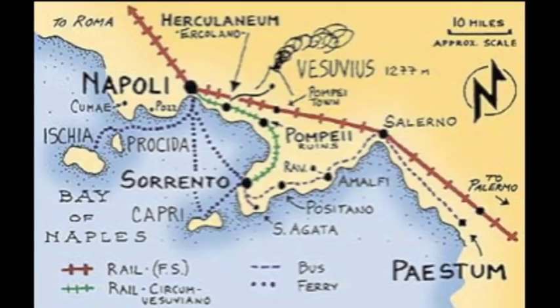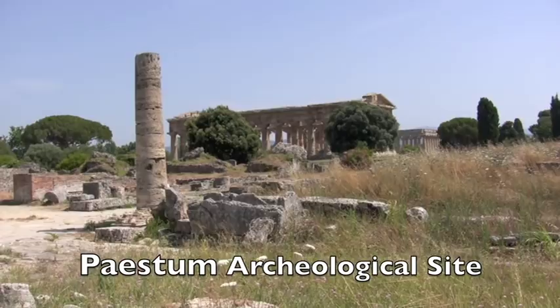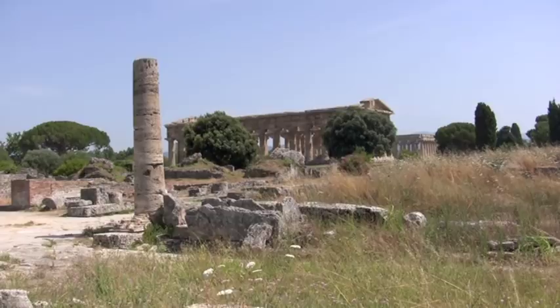About 85 kilometers southeast of Naples, in the province of Salerno, Italy, lies Paestum, a seaside resort with beautiful sand beaches. A short distance to the north of this modern city lies the Paestum archaeological site, ruins of a major Greco-Roman city that dates to the 7th century BC.